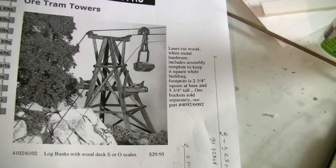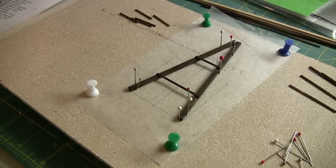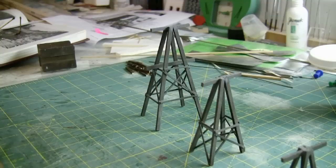Next we're going to build some tram towers to support buckets that feed the mill at Ophir. We laid out a plan for the tower framework on some homosote and covered it with wax paper. We've already cut some pieces to build the first tower. We will build two A-frames for each tower. Here are the completed towers consisting of two A-frames glued together with supporting members. Notice there are both horizontal and diagonal braces on each side. Here are three towers of different heights as per prototype. Additional bracing is necessary as the towers get higher.